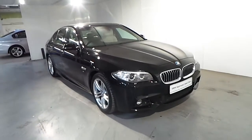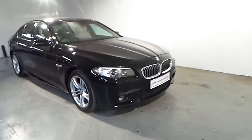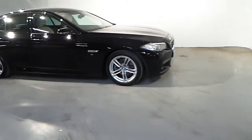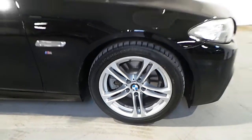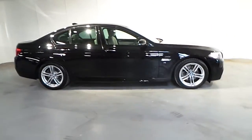This car is finished in a jet black non-metallic colour. As standard features on this car you have your front and rear parking descent control sensors, front fog lights, automatic lights, automatic wipers, an 18 inch M double spoke alloy wheel, and privacy glass.